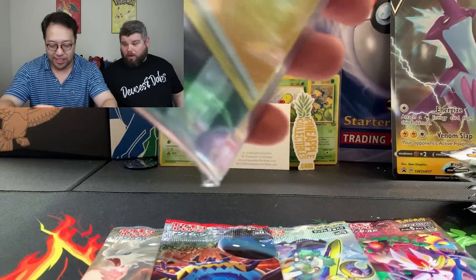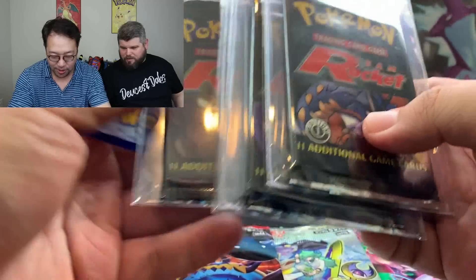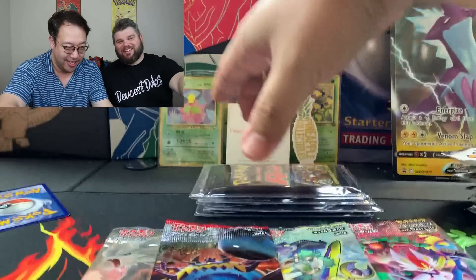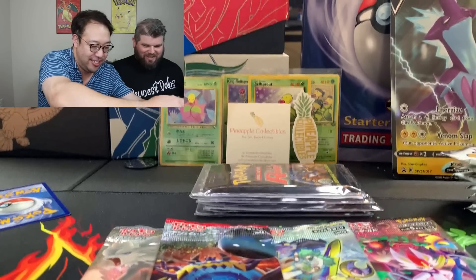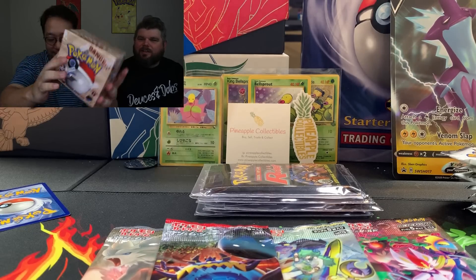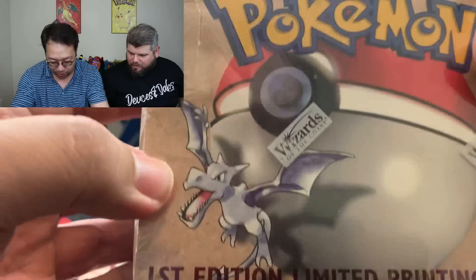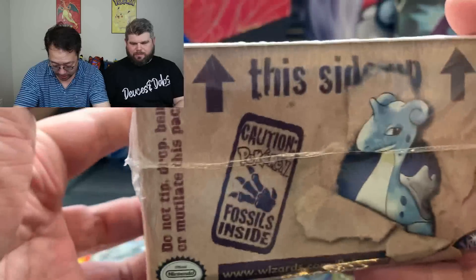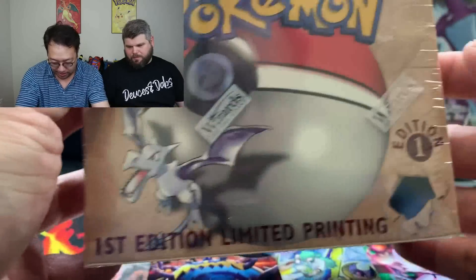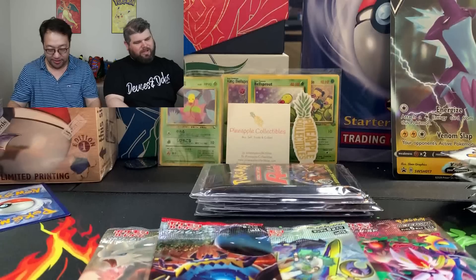She had some Art Set packs for sale — First Edition — and we are opening those up today. But the main thing I bought for my personal collection is a First Edition Fossil box, minty — pretty good, collection worthy at least. I already had an Unlimited version — actually two Unlimited — sold one. Now I have a First Edition in my collection. I've got a bunch of heavy Fossil packs back there.